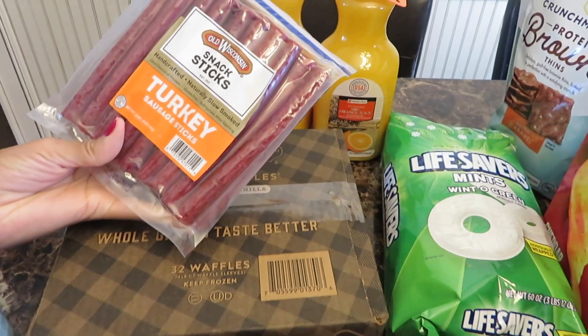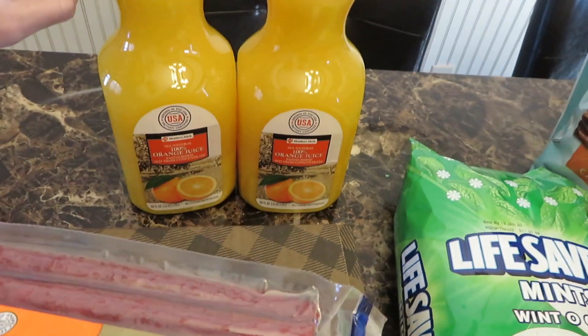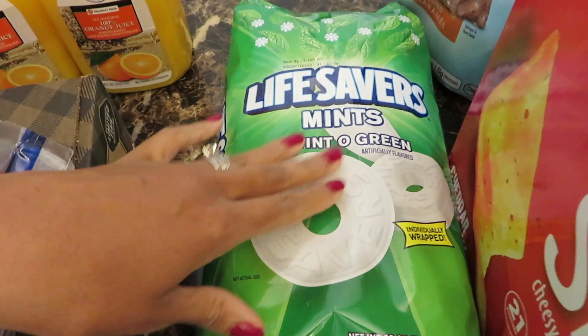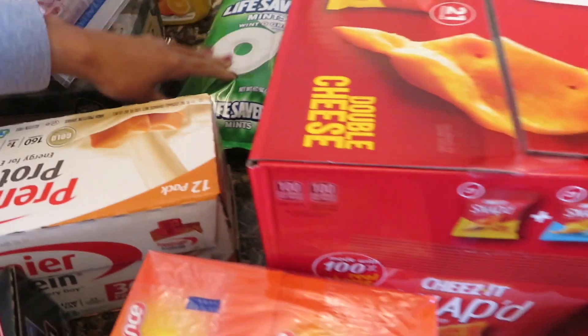I have some turkey sausage sticks, and then I have some orange juice. A big bag of mint — this bag is huge, it was seven dollars. My husband usually takes it to work and we just like to snack on this.